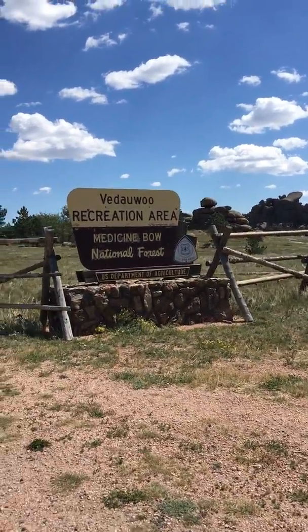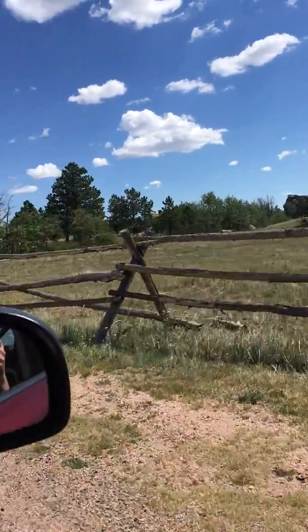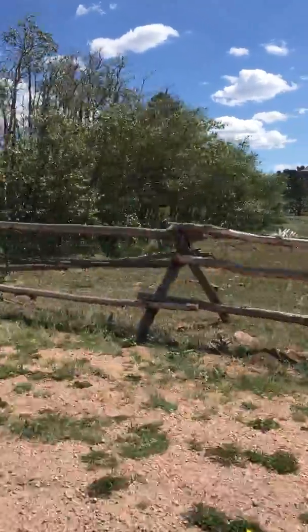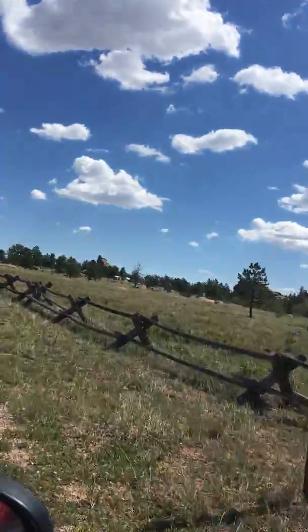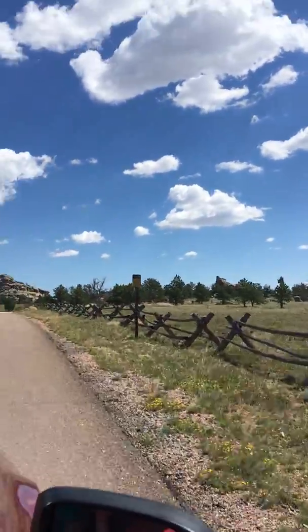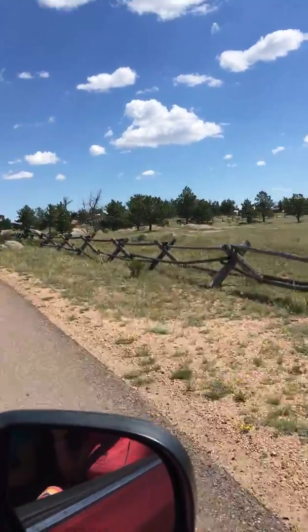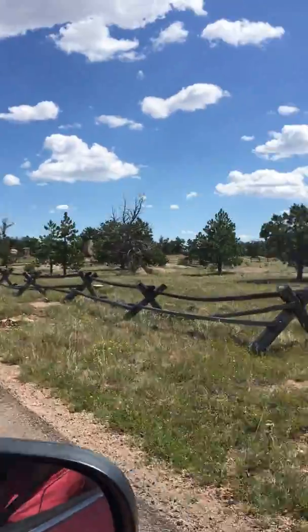From here you're going to see the sign and you can pay a fee here if you're just doing it for day use. This is a destination, a worldwide destination for climbing — a certain kind of climbing called off-width climbing.